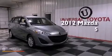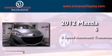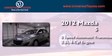This is a 2012 Mazda 5. This minivan has a five-speed automatic transmission and an inline four-cylinder engine.